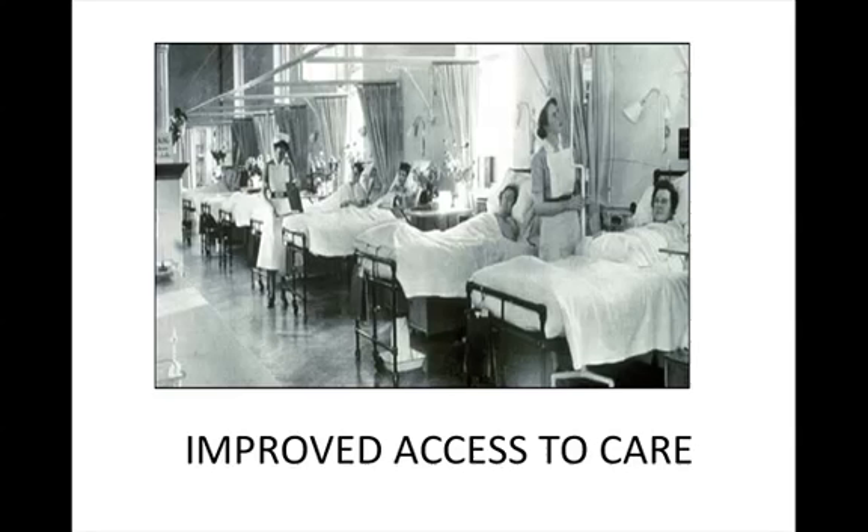This is the guidance film for studying the improved access to care, improvements in public health and hospitals, medicine provision, and how things have improved across the 20th century.